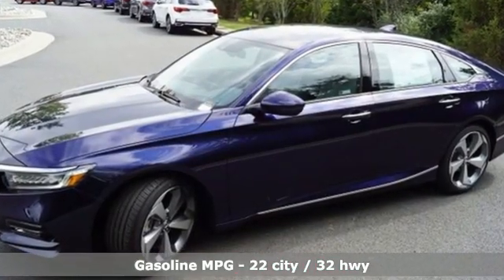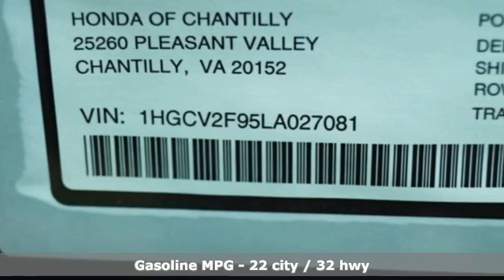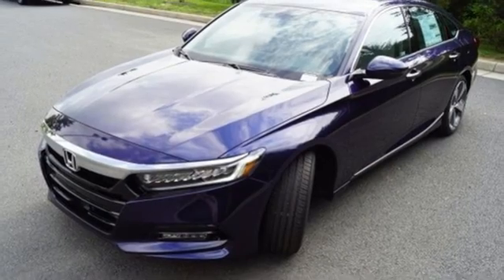Integrated Navigation System, Wi-Fi Hotspot, Dual Zone Climate Control, Auto Dimming Rear View Mirror, Inductive Device Charging, Driver Memory Seats.